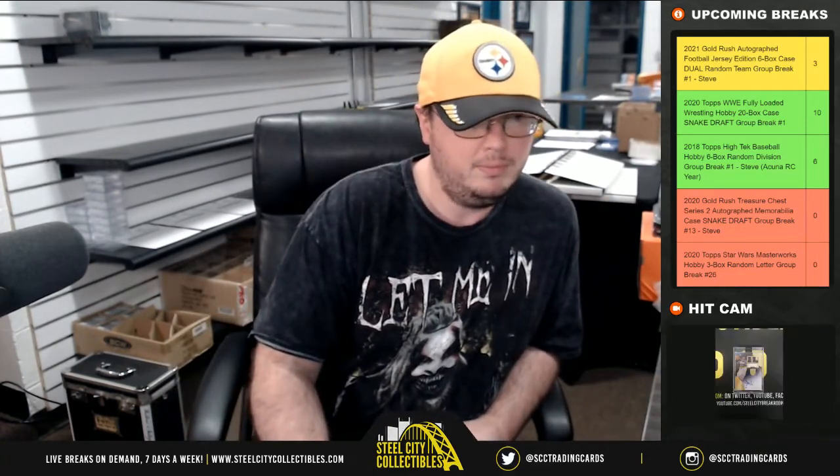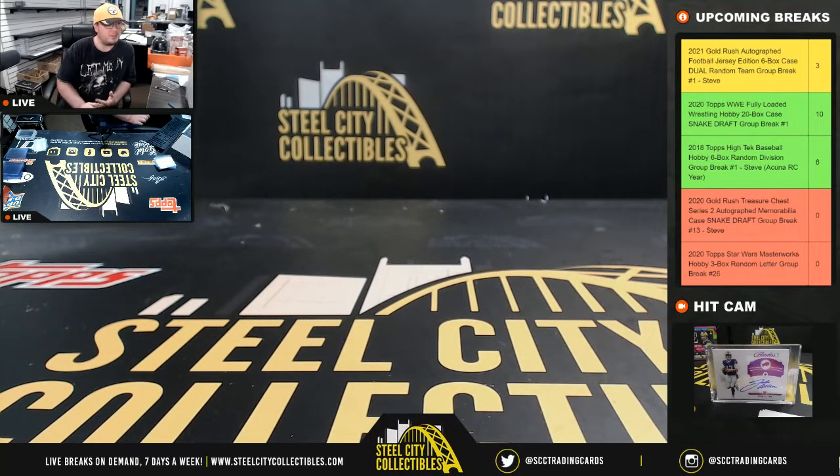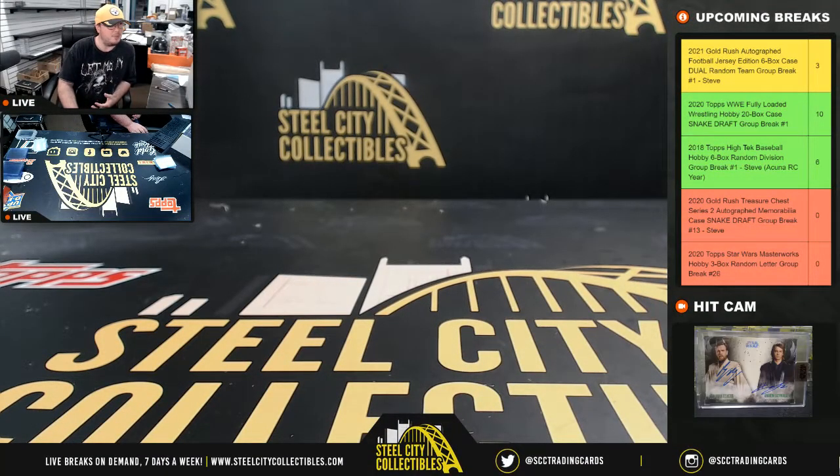Alright guys, a quick recap: we had the Brian Trottier helmet with three inscriptions, Juan Soto bat, Jordan Love jersey, Calvin Ridley jersey, Darius Geis cleats, Ric Flair Funko Pop, Evgeny Malkin mini helmet, Jim Palmer baseball, the Steelers linebackers 16 by 20, and the Chad Johnson 16 by 20. That's gonna do it — I'll get the video uploaded to YouTube and the draft emails out. I'll see you in just a moment.